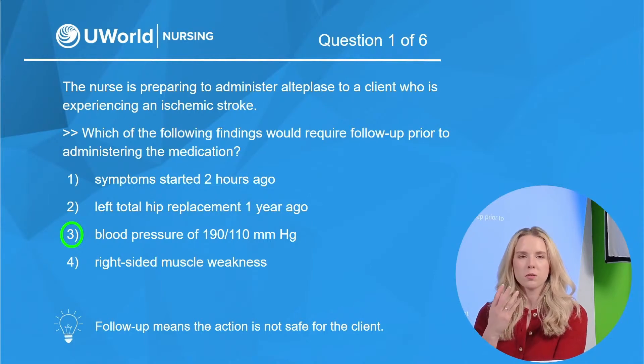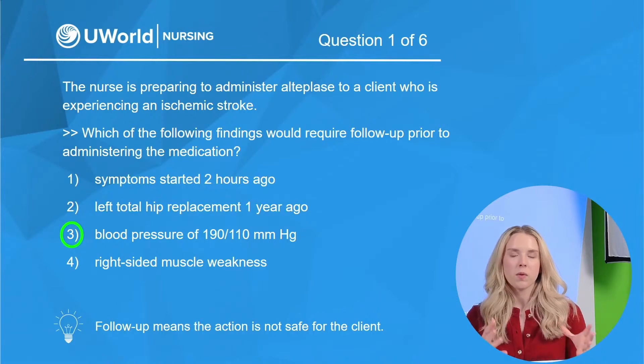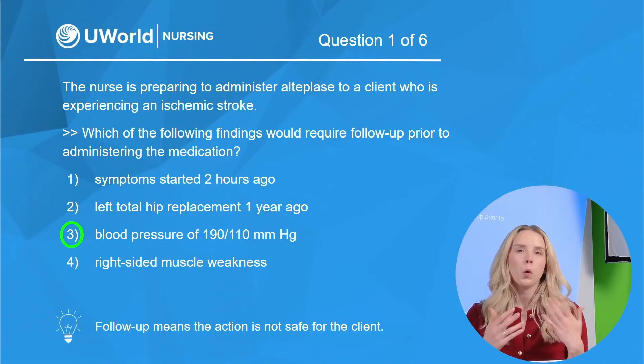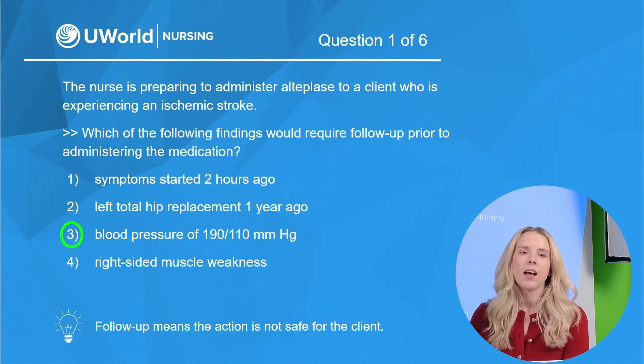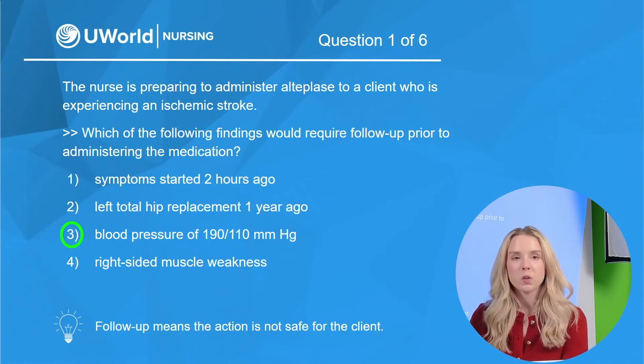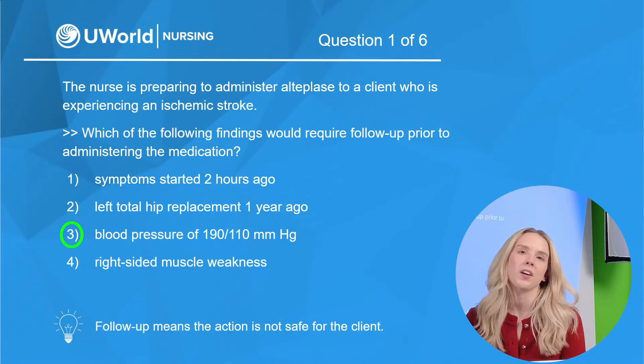Options one, two, and four are not reasons to hold. Option one — symptoms started two hours ago — you have a four-and-a-half-hour window to give TPA, so we're still within that window. Option two — total hip replacement one year ago — our threshold for recent surgery is within the last 14 days; one year is far past that. And option four — right-sided muscle weakness — this is a sign and symptom of stroke, so it's most likely an indication to give the medication, not a reason to hold it. Option three was our correct option.